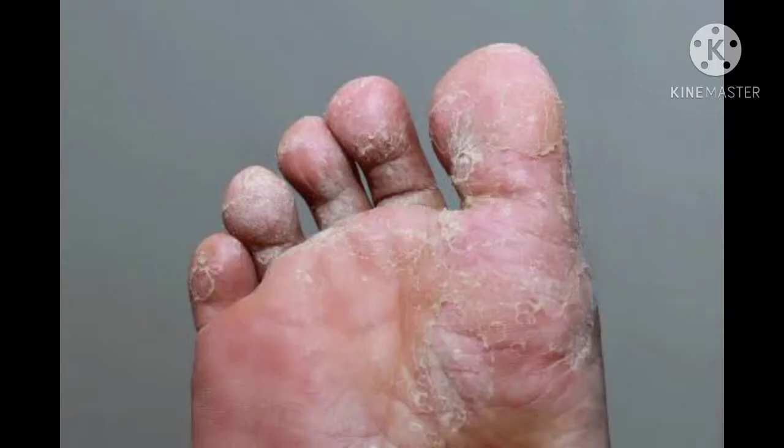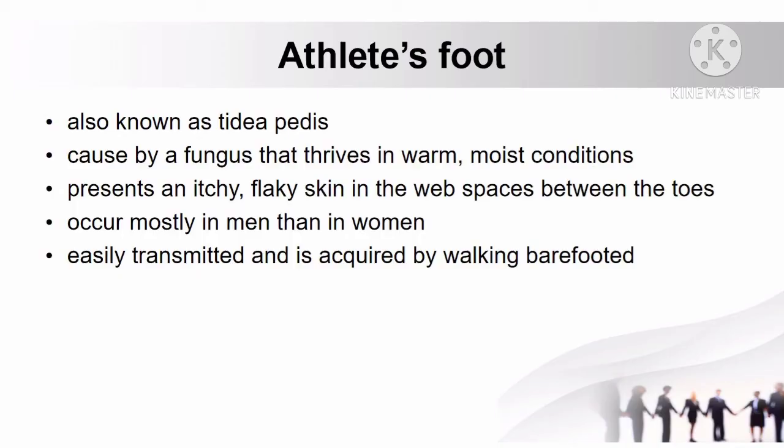Another skin condition is athlete's foot, also known as tinea pedis. It is caused by a fungus that thrives in warm, moist conditions and presents as itchy, flaky skin in the web spaces between the toes. It occurs mostly in men and is easily transmitted and acquired by walking barefooted.